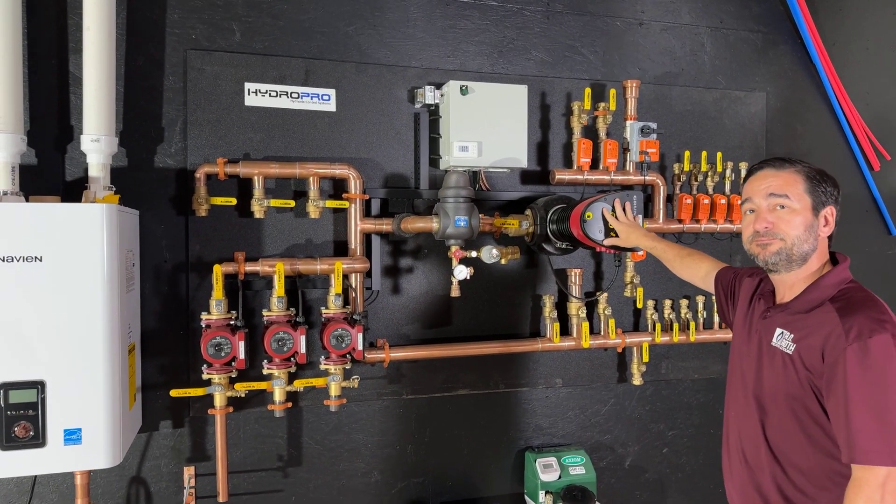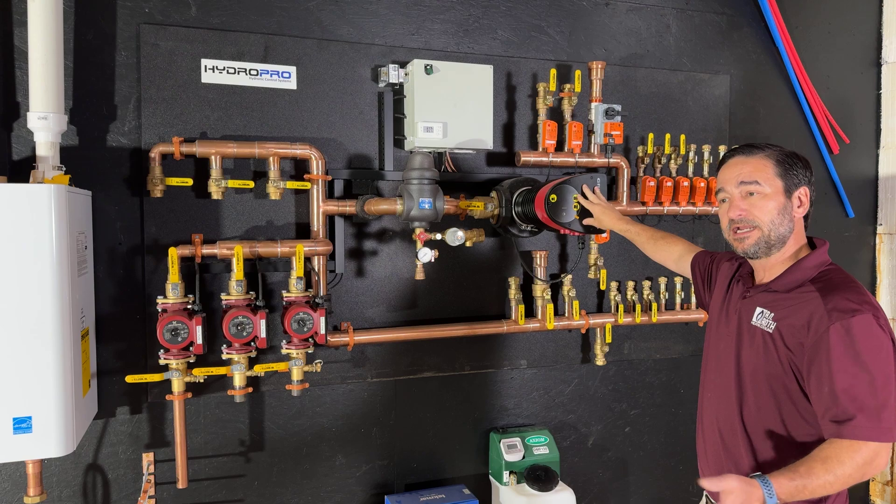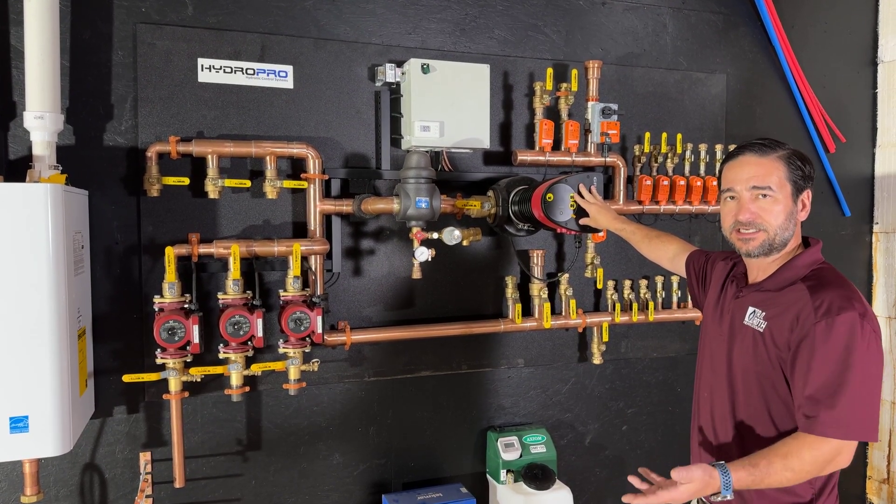This is a big variable speed pump. This pump will ramp up and down as valves open to maintain a constant pressure in the system and maintain a constant flow.